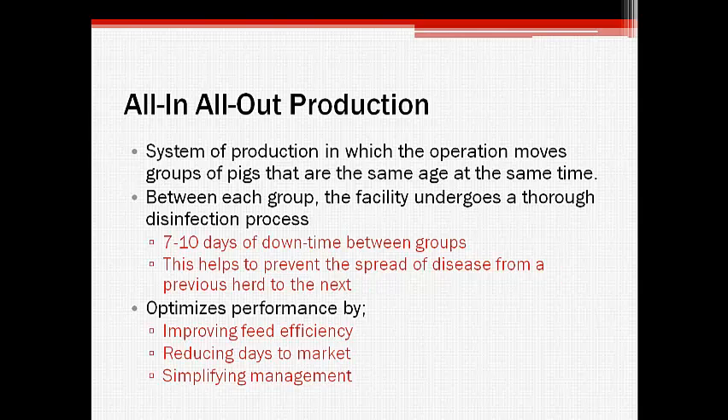This mode of production also maximizes performance of the pigs by improving feed efficiency and decreasing days to market, and simplifies management since the operation is able to tailor the environmental conditions, diet, and labor to the needs of each particular group.